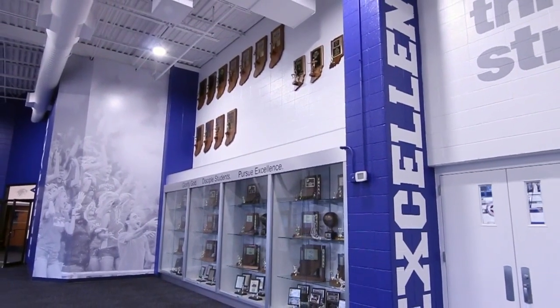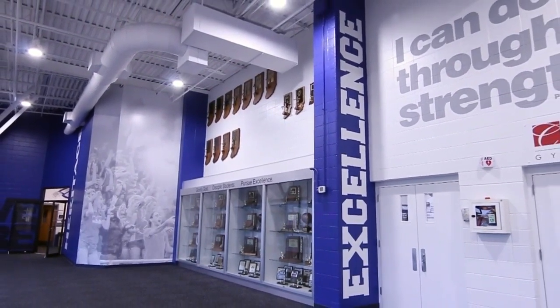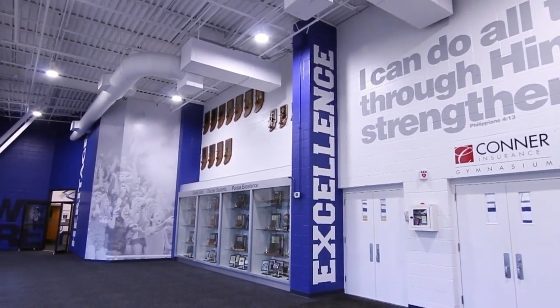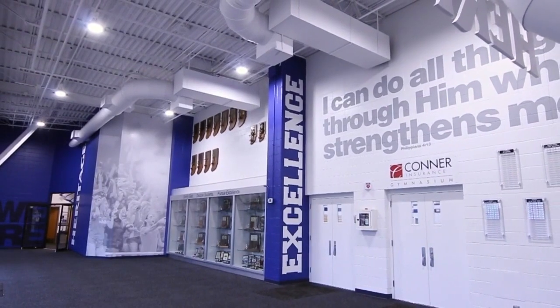Heritage coaches encourage their teams to engage their faith both on the field by praying with their opponents at every game, and off through service projects and Bible study. In 2017, Heritage joined the elite Circle City Conference, further elevating our competitive edge.